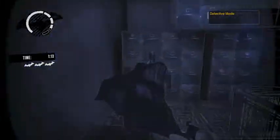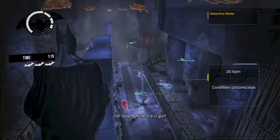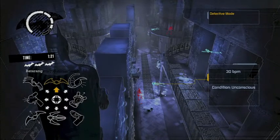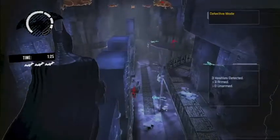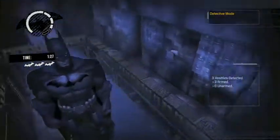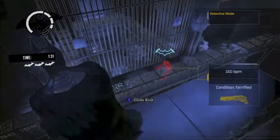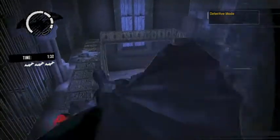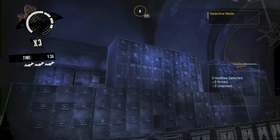Now the only thing we have to do is take out the remaining guards. I am going to run away because they have guns, and we don't want to end up full of bullets. Three guys left — I guess I will take out this guy on the walkway because he is all by himself. So glide kick and quick take down. That does them in.